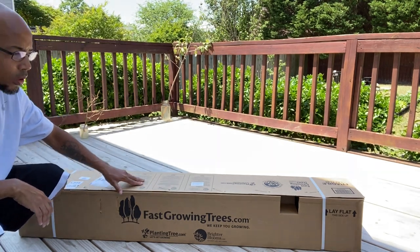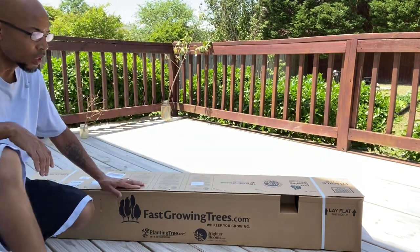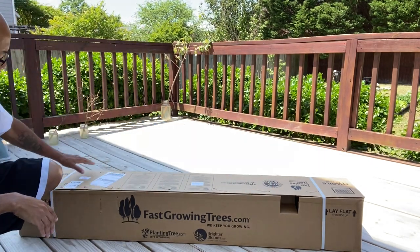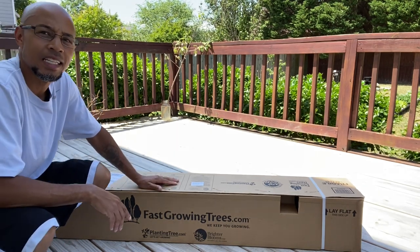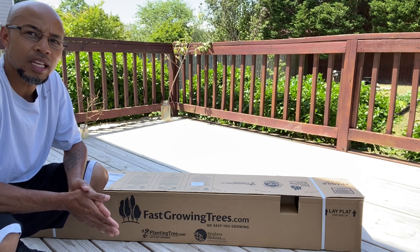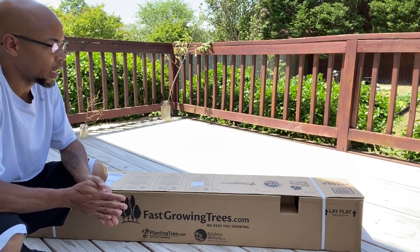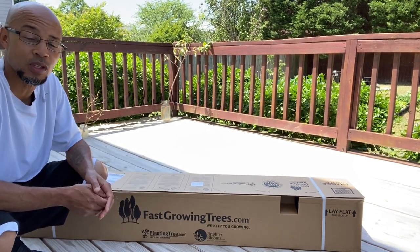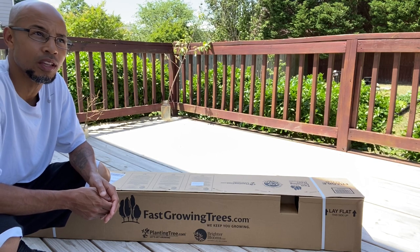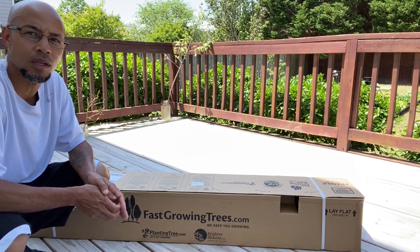The box has a little weight to it, and it has an air pocket right here that you can see so the tree can breathe. I ordered the tree Friday night, and here it is Tuesday, April 26, 2022, and my tree has arrived.